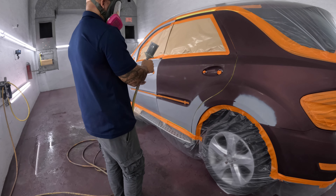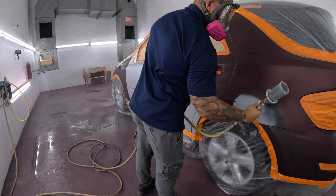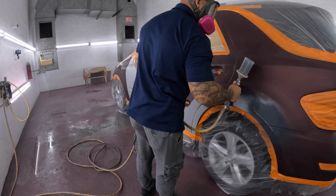Getting set up with my LPH 400 LVX cap 1.4 nozzle — doing some sealer and my base with it.